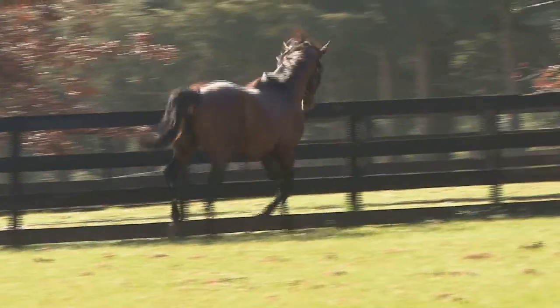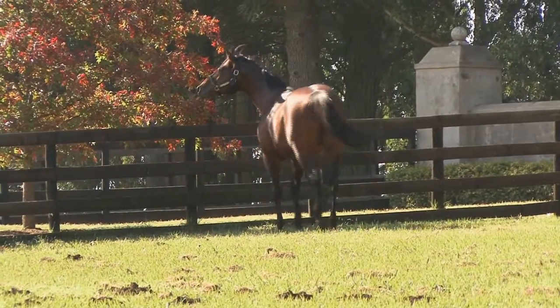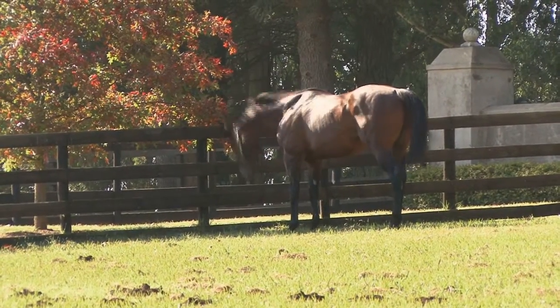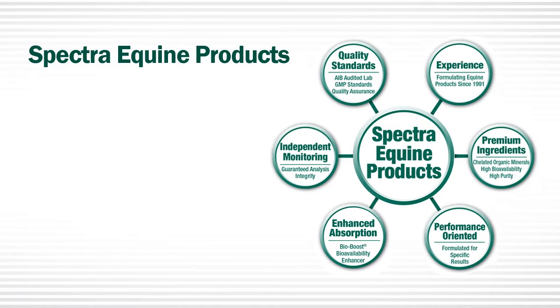At Spectra Equine, our goal is to provide you with the absolute best, highest integrity products that produce results for you and your horse. Six key elements come together to allow us to meet our goal. Number one: experience.